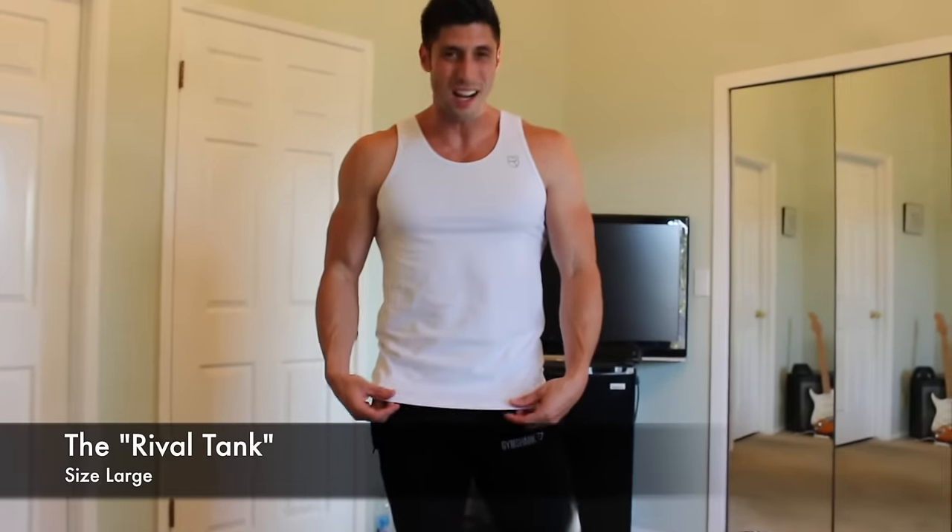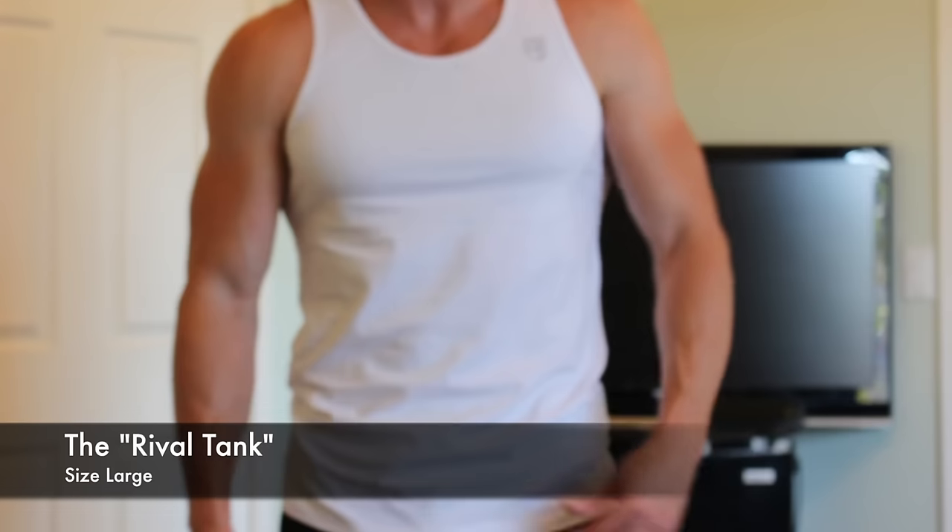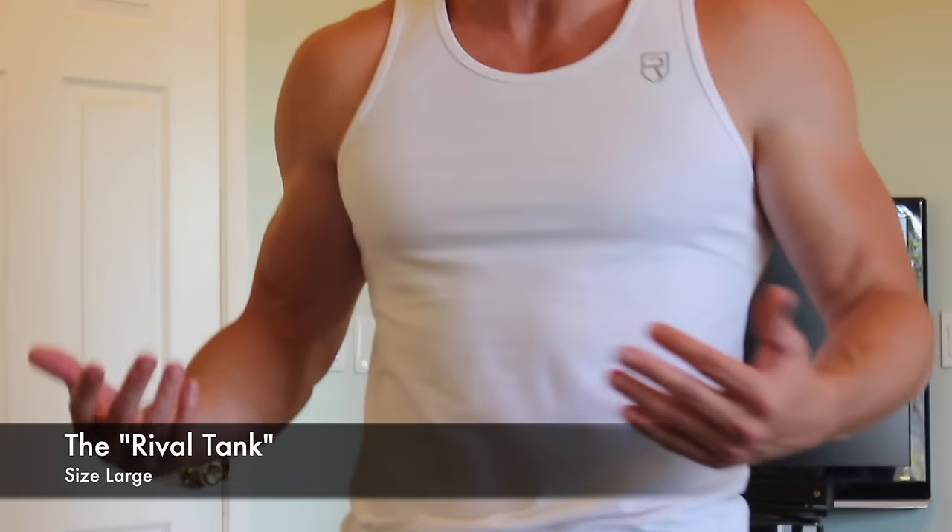It feels like a cotton blend of some sort. I believe this would be something you'd want to work out in, but you could also rock it because it's comfortable just walking around.